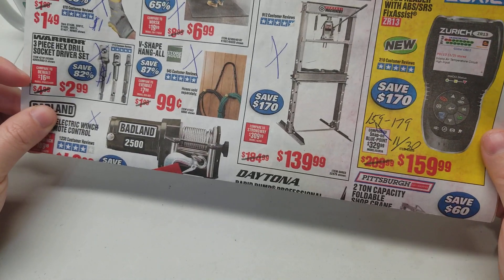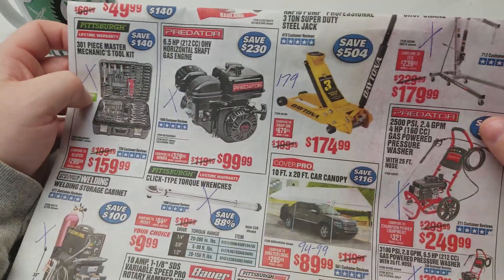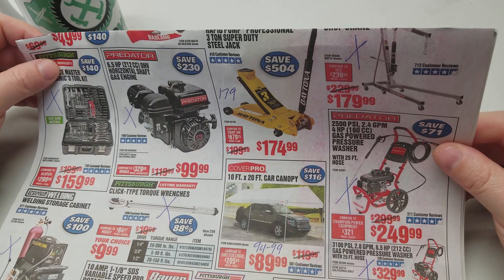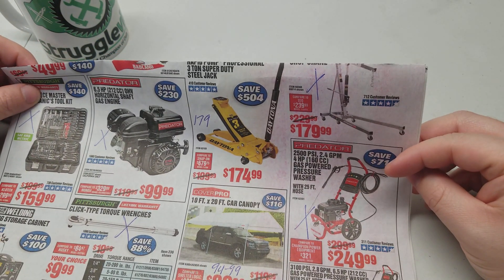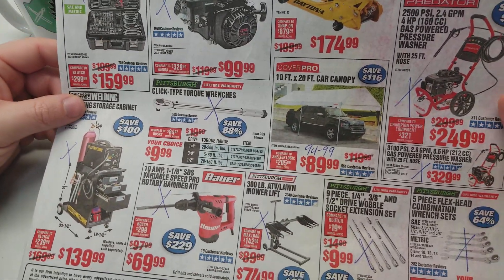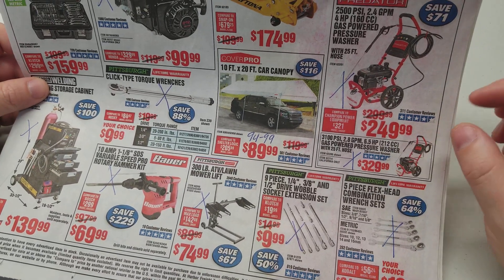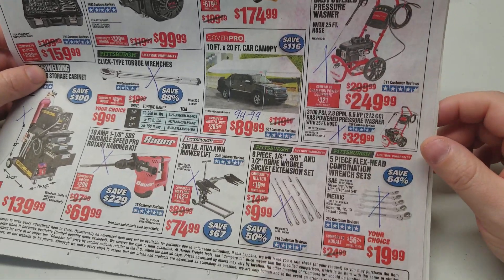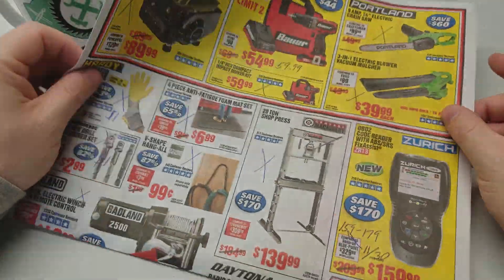The winch again — we already have another one available. This jack is $5 cheaper. The cherry picker is the same price as typical. You can save yourself $5 to $10 on the car canopy compared to the coupon price, and everything else on this page is what you can get at any time.